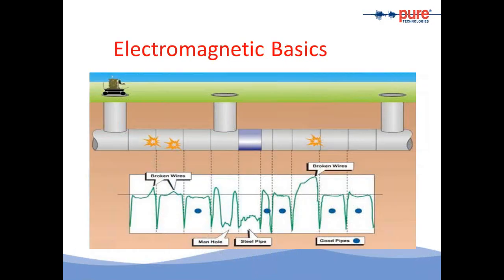The basics of electromagnetics: we put a tool inside the pipe, and as the tool travels along the length of the pipe, it creates a magnetic field profile for each individual pipe. In this example, three pipes were identified with wire breaks. We know these pipes have wire breaks because we see a shift in the signal. By identifying the magnitude of the shift, we're able to analyze the number of wire breaks. In this example, the right-hand side pipe was found to have the most broken wires.